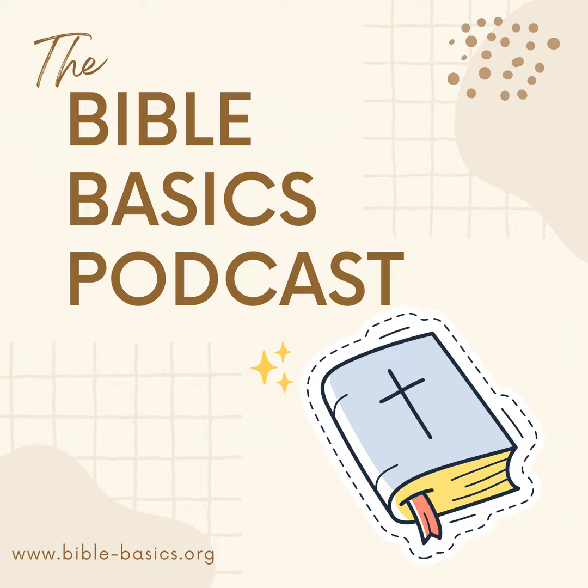If you found this episode helpful, informative, or inspirational, would you please share it with someone you know who needs to hear it? You can share the podcast website, bible-basics.org, or click the share button where you're listening. For those on YouTube, go ahead and like, subscribe, and leave us a comment. In closing, may the grace and peace of God be with you now and always.